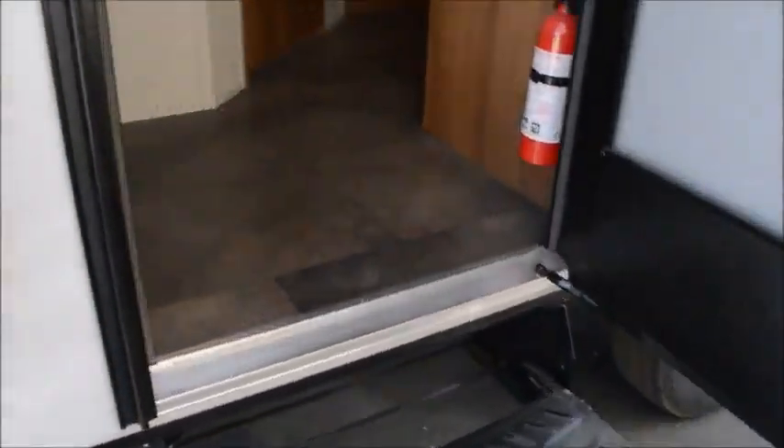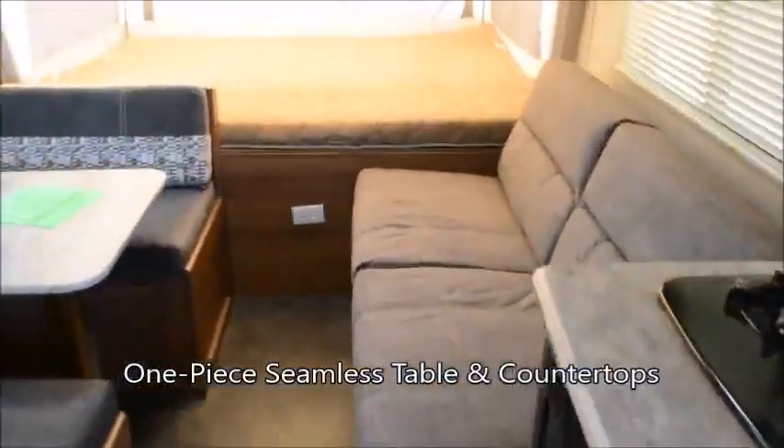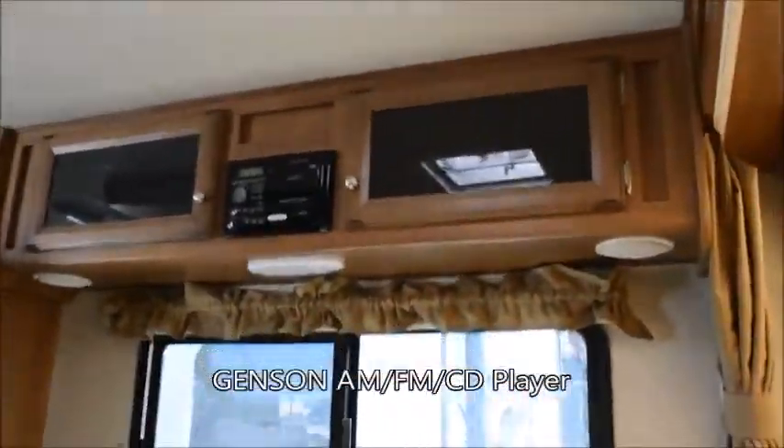Let's take a look inside. Double sink, sofa bed, queen size bed with privacy curtain, booth dinette, overhead cabinets, large RV refrigerator, dual burner stove top and microwave.